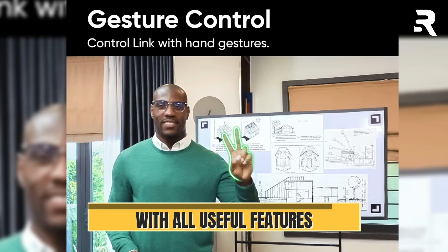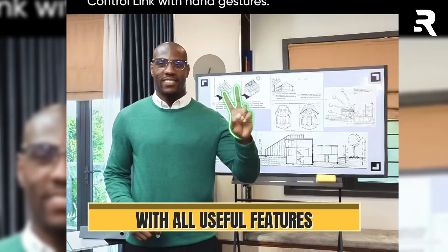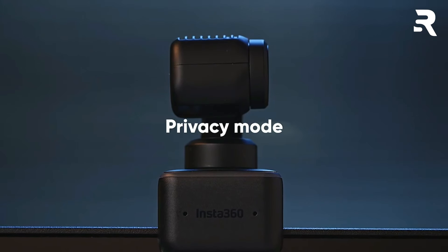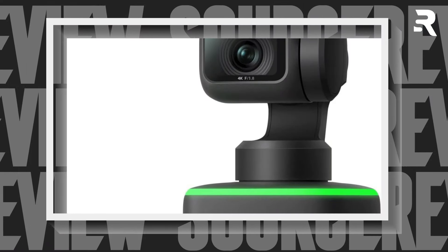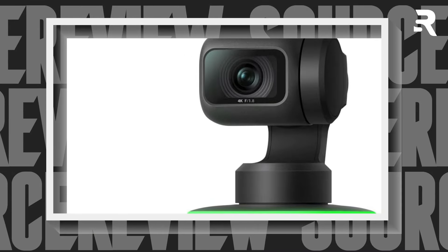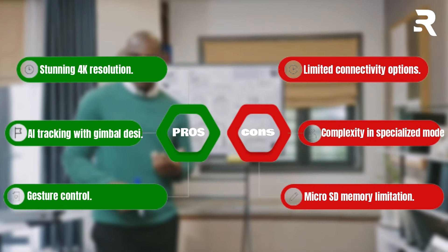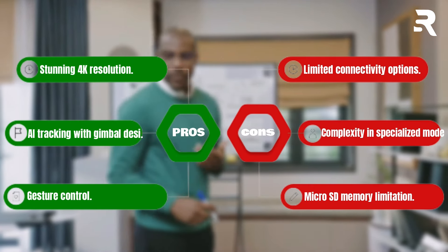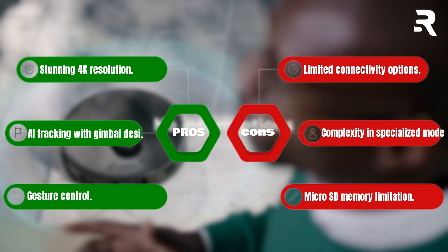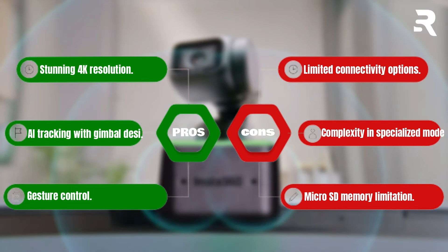With versatile modes like whiteboard mode, desk view mode, overhead mode, and portrait mode, the Insta360 Link enhances your communication experience like never before. Fully compatible with Zoom. The Insta360 Link also features dual noise-canceling microphones, ensuring crystal clear audio by reducing background noise and amplifying your voice. Pros: Stunning 4K resolution. AI tracking with gimbal design. Gesture control. Cons: Limited connectivity options. Complexity in specialized modes. Micro SD memory limitation.